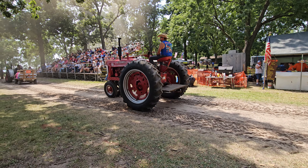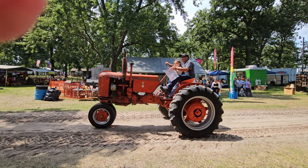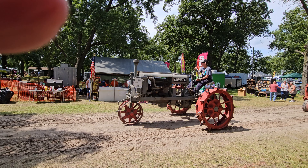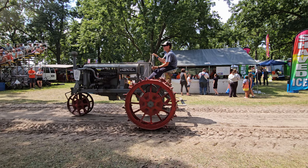Here's a 1929 tractor, owned and on display here in Mitchell, Illinois.